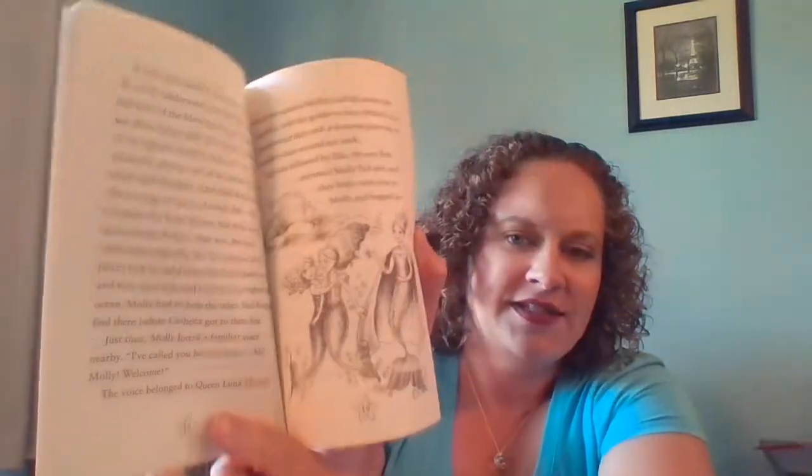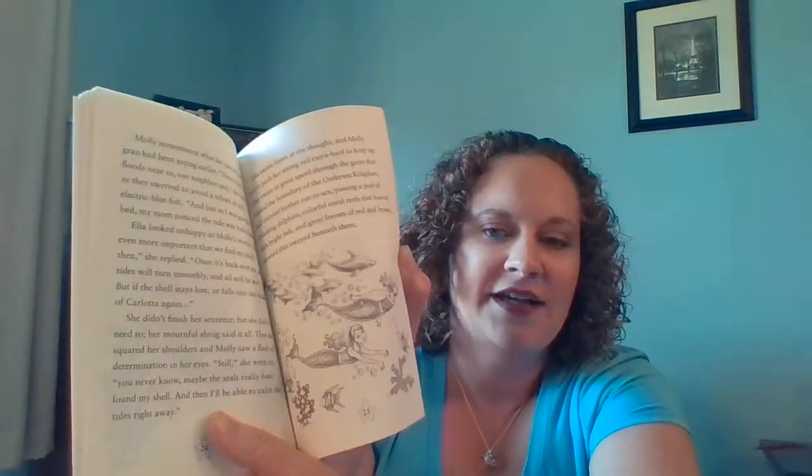Secret Mermaid is about the same level of text per page as Fizz the police dog. It's about a girl who gets a seashell necklace from her grandma, and it allows her to turn into a mermaid at night while she sleeps.